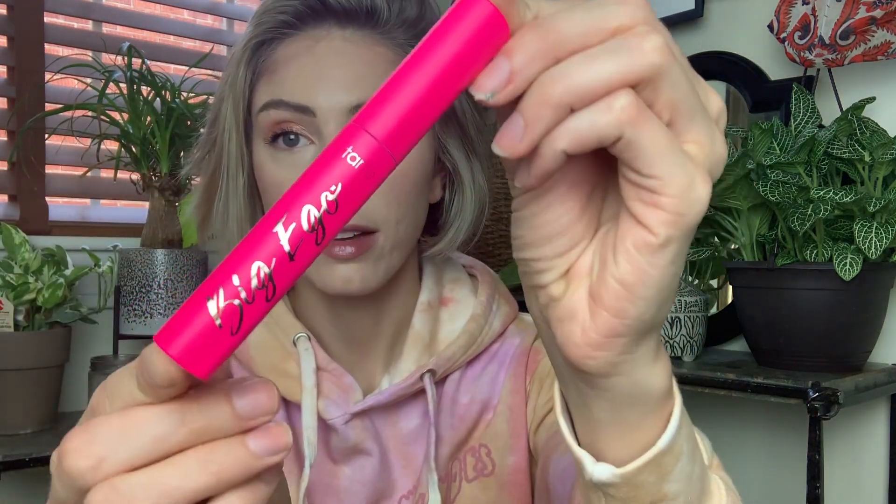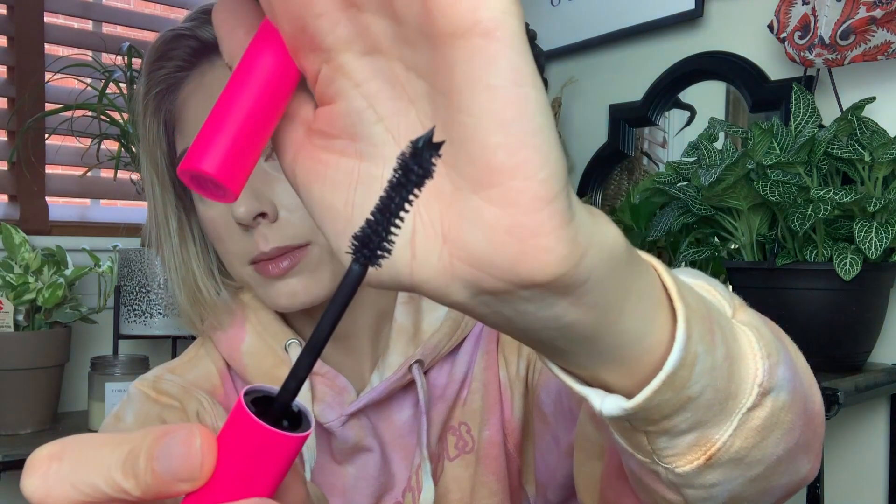I'm going to start with the makeup and then move into the skincare. The first thing is the Tarte Big Ego mascara. I'll show you the wand — it kind of reminds me of the Too Faced Better Than Sex wand, but I hate that formula. I do love the shape of that wand though. I just got this yesterday and I'm really excited to try it out.